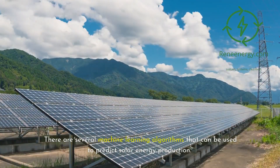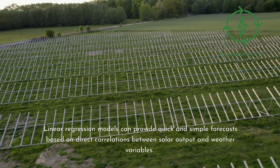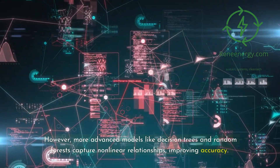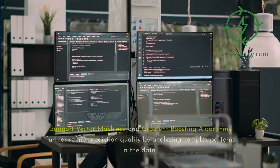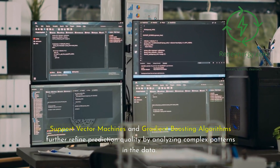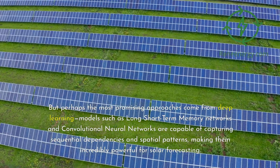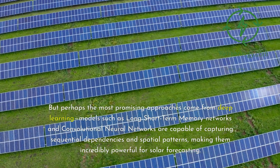There are several machine learning algorithms that can be used to predict solar energy production. Linear regression models can provide quick and simple forecasts based on direct correlations between solar output and weather variables. However, more advanced models like decision trees and random forests capture nonlinear relationships, improving accuracy. Support vector machines and gradient boosting algorithms further refine prediction quality by analyzing complex patterns in the data. But perhaps the most promising approaches come from deep learning — models such as long short-term memory networks and convolutional neural networks are capable of capturing sequential dependencies and spatial patterns, making them incredibly powerful for solar forecasting.